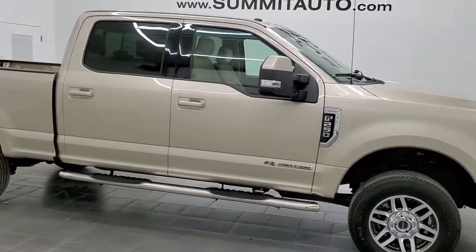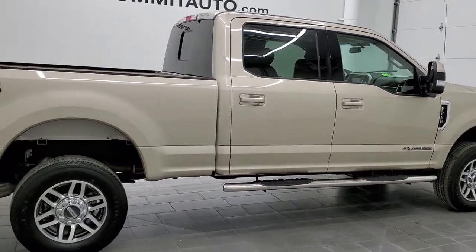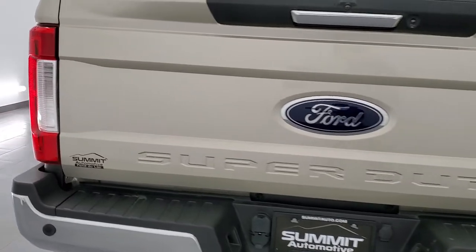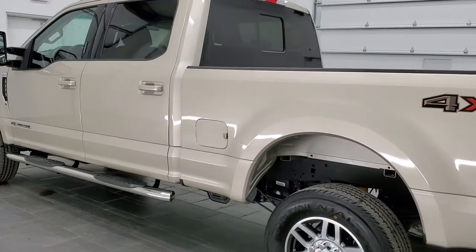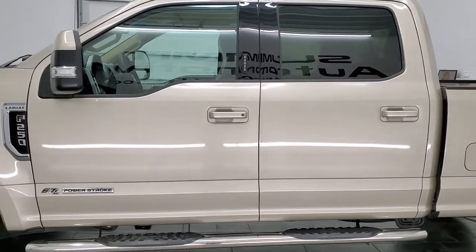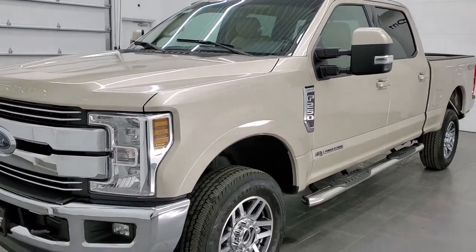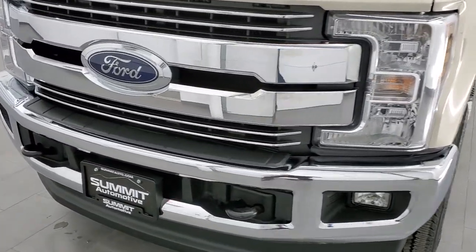Hey, this is Brett, and this 2018 Ford F-250 Crew Cab Short Box Lariat is stock number 12642Z. We are here at Summit Automotive in Fond du Lac, Wisconsin, your new and used heavy duty truck headquarters. This 2018 Ford F-250 has the 6.7 liter Power Stroke diesel engine. This truck has been fully safety inspected by our service shop per the state of Wisconsin inspection process. It has a fresh oil and filter change, all the fluids have been checked and topped off, and this truck is 100% ready to go.